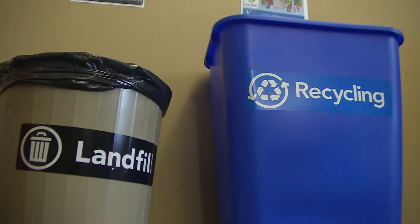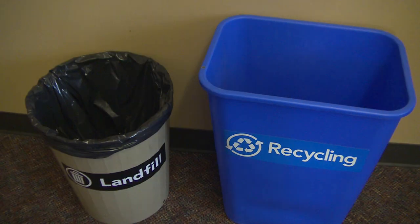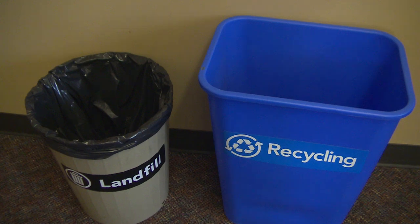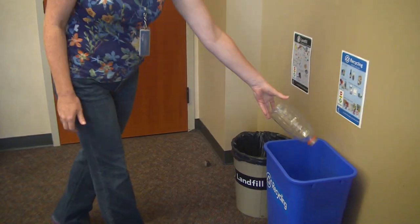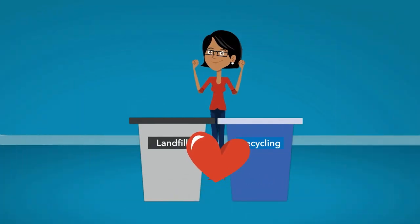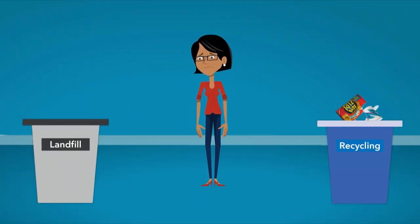Today we're going to be talking about recycling at school. Recycling and garbage containers should always be paired and have appropriate signage, so that people have the opportunity to make the correct choice. When containers are separated, they usually both end up with garbage in them.